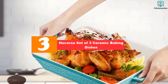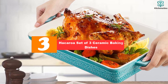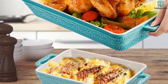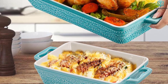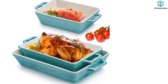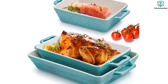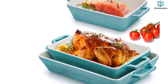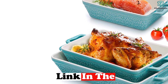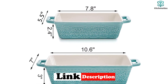At number 3, we have the Hakaroa Set of Three Ceramic Baking Dishes. These are a set of three rectangular bakeware dishes with handles, coming in three different sizes, making them suitable for various dishes such as lasagna, spaghetti, chicken, and vegetables. The double-handle design and ergonomic handles ensure a secure grip even when wearing thick oven mitts. The dishes are made of strong and durable ceramic with a scratch-resistant glaze, making them long-lasting and easy to clean.